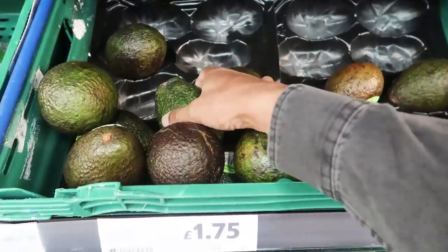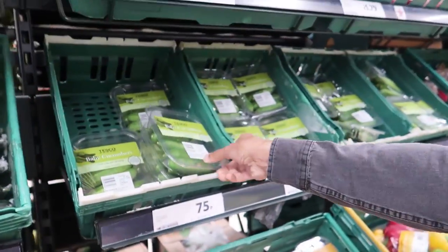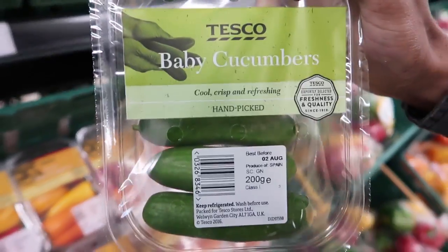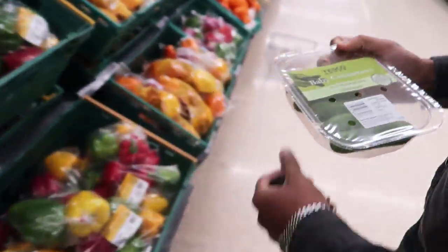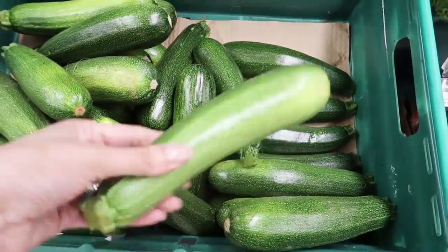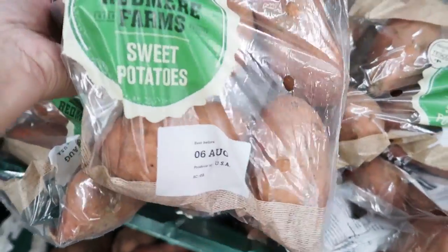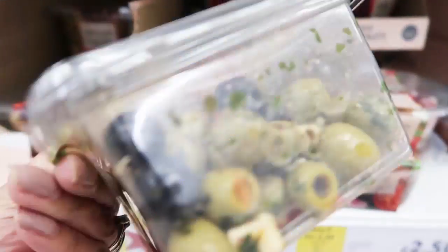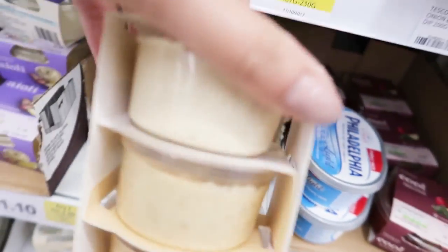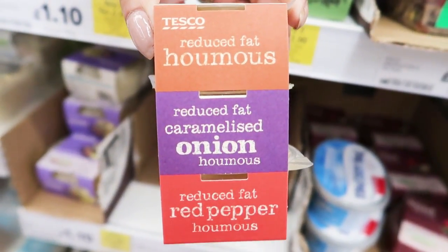Baby spinach, avocado, cucumber — RJ, which one did you want? Baby cucumber to snack on. RJ loves these baby cucumbers with hummus. That's for our snack. Carrot, courgettes, aubergine, sweet potatoes. Spanish olives, reduced-fat Mediterranean-inspired hummus — three selections there, delicious to go with our cucumbers and our carrots as a snack.